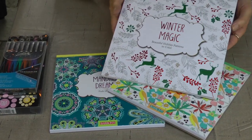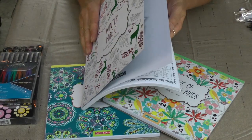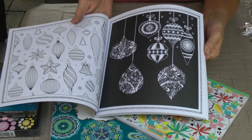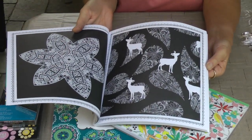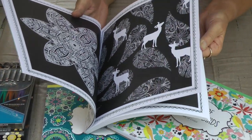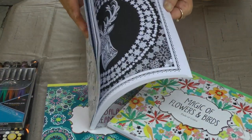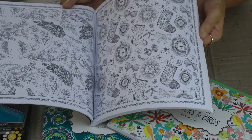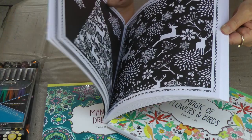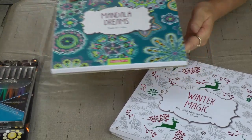I also have Winter Magic. It's a little hard right now to think of winter, but beautiful snowflakes and ornaments that you can color. These would be a great gift to give someone at Christmas time after you've colored them and framed them. Just really neat — Christmas trees and deer and all different kinds of variety of pictures that you can color. So many opportunities you can do with that.